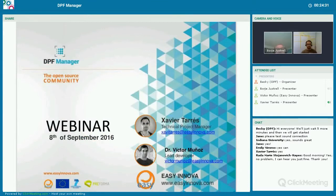Hi, welcome everybody to the first DPF Manager webinar. Let me introduce myself. My name is Xavi Torres. I am working as a technical project manager at Isinova, and I am responsible for the DPF Manager development. Here you have my email: xavitorres@isinova.com. Please do not hesitate to contact me if you have any questions that could appear before or after this webinar.